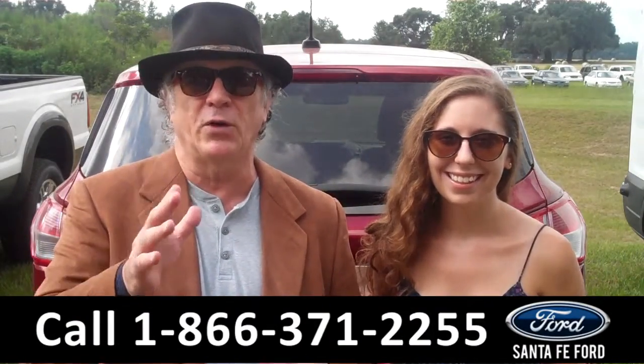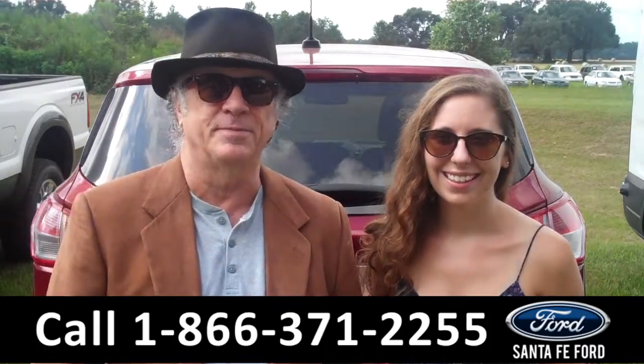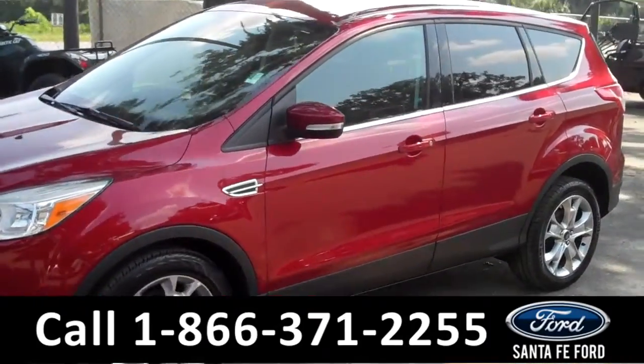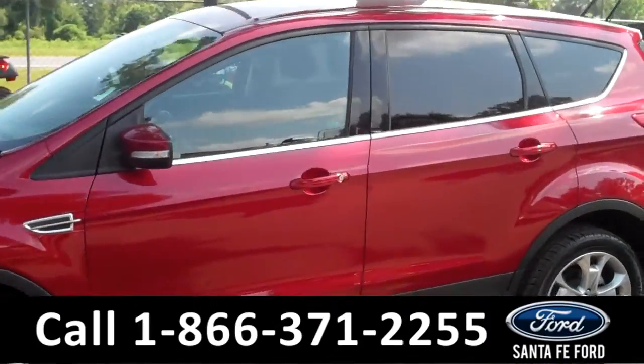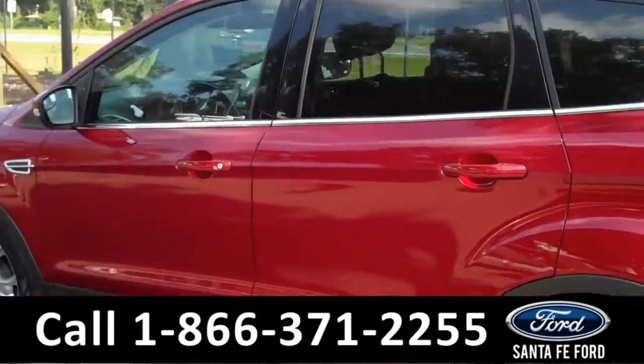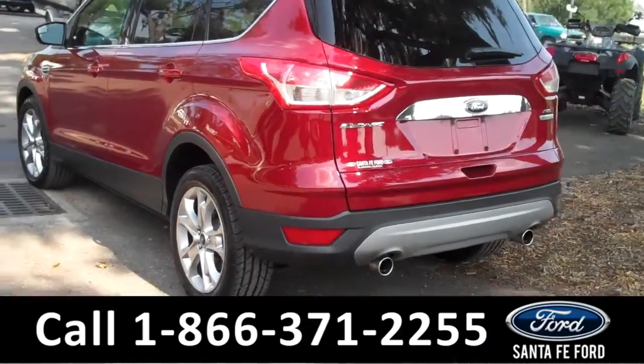Right now we have a Ford Escape with the EcoBoost engine. Stay tuned — Ashley has the details. This 2013 Escape has a clean Carfax and the remainder of its bumper-to-bumper warranty. It also has four doors with tinted windows, alloy wheels, and it's an EcoBoost.